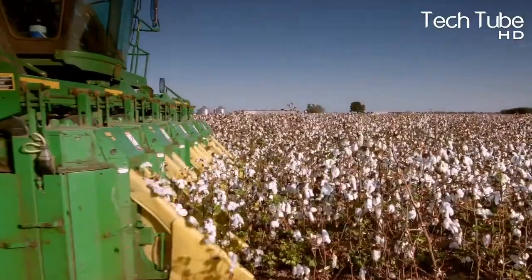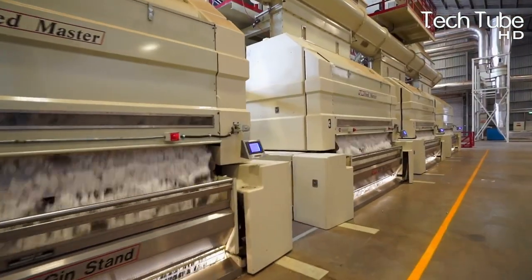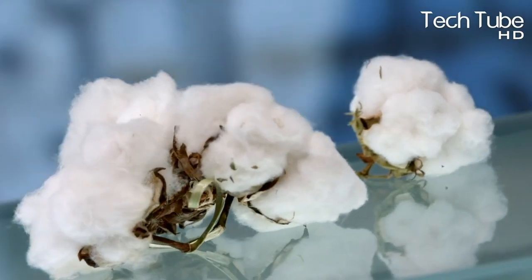Awesome cotton farming technology — cotton harvesting, cultivation, and processing in the factory. Cotton is considered one of the most lucrative products.